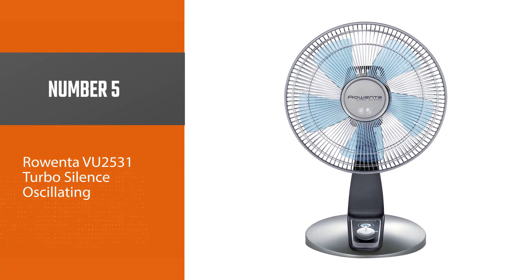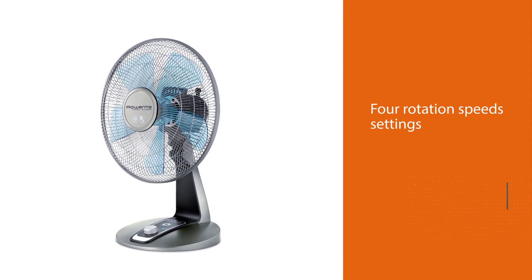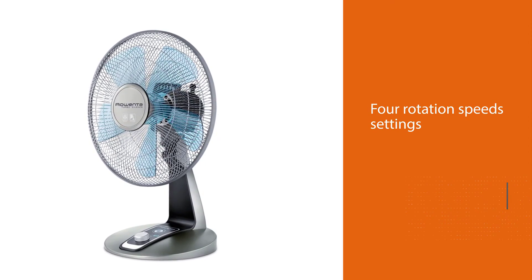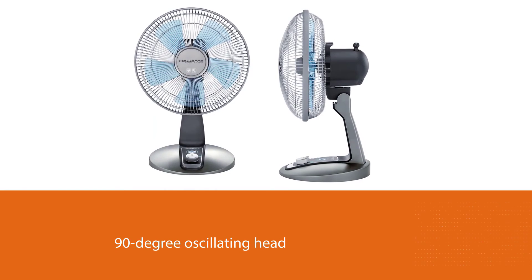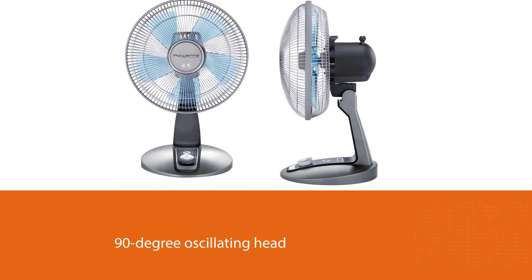Number five: the Rowenta VU2531 Turbo Silence Oscillating fan. If you are looking for a cooling fan ideal for your medium-sized room or office, you might want to consider this Rowenta oscillating fan. One thing that sets this fan apart is its four rotation speed settings and a 90-degree oscillating head that circulates air per minute for immediate extra power or intense cooling.